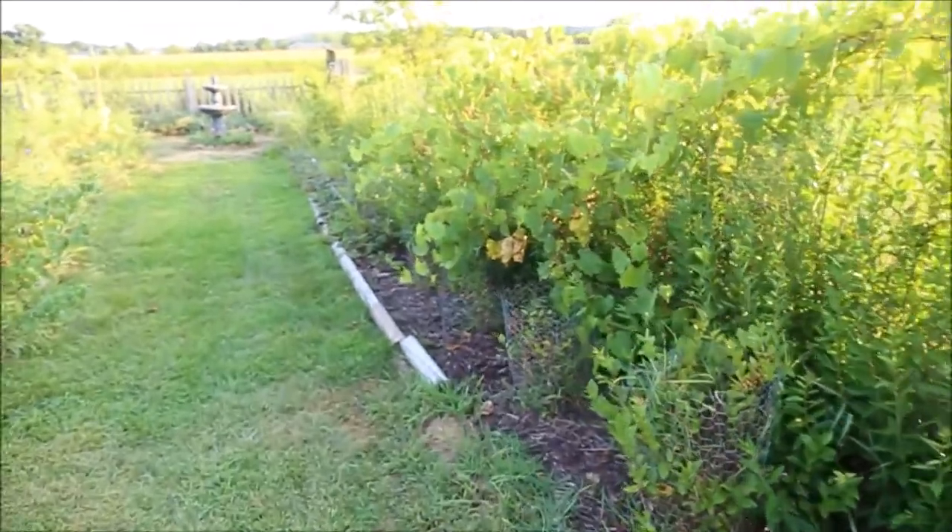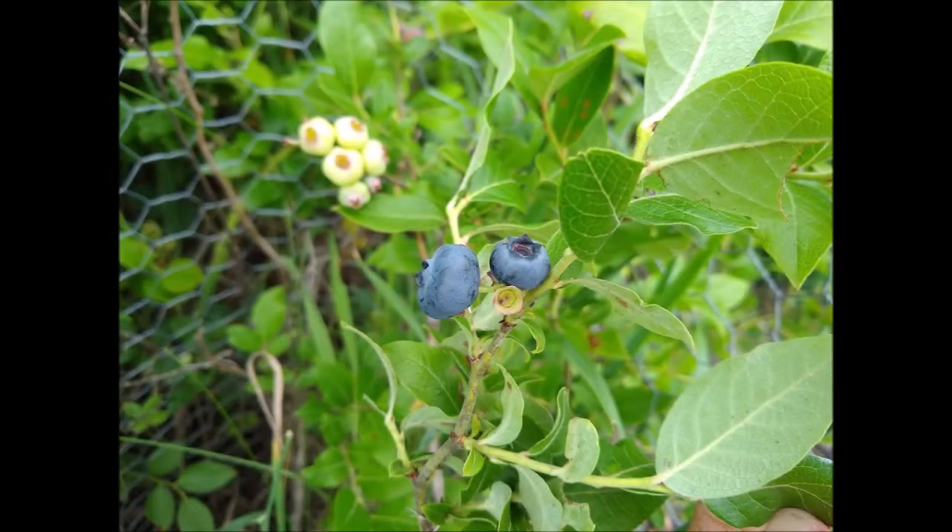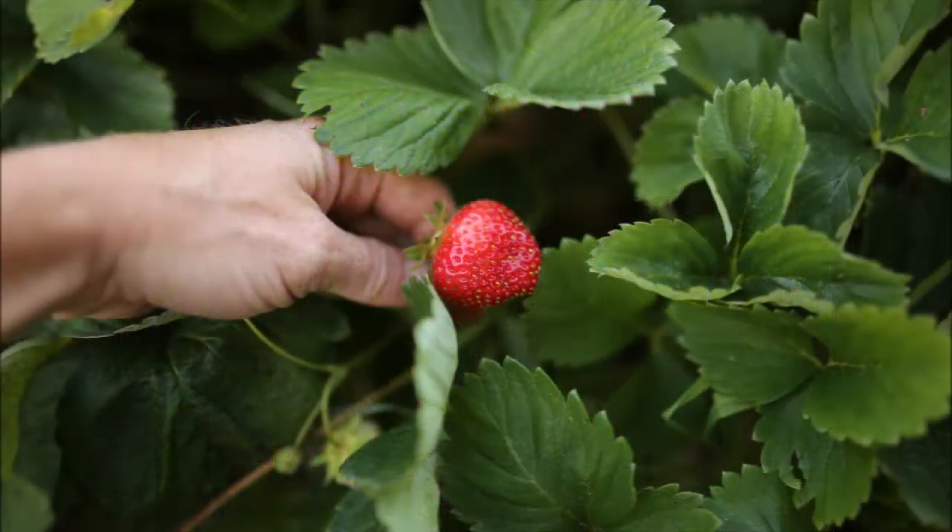We've also got hardy kiwi vines planted growing inside of it. We have not produced fruit yet. Here we've got our blueberry bushes — I think about 16 blueberry bushes.